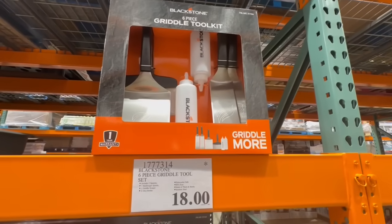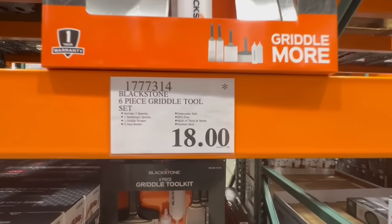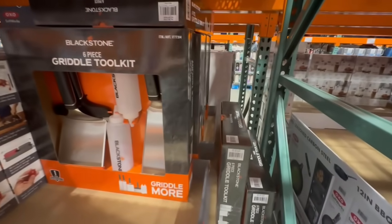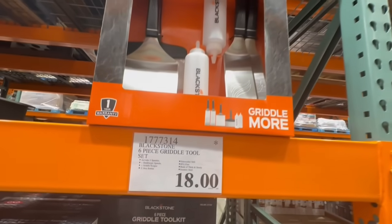Here we have the Blackstone 6-piece griddle tool set, which includes two spatulas, one hamburger spatula, one griddle scraper, and two 14-ounce bottles. I found this one going for $18. But I will say I was at a different Costco location just yesterday, and at that location, they were still selling it for $20.